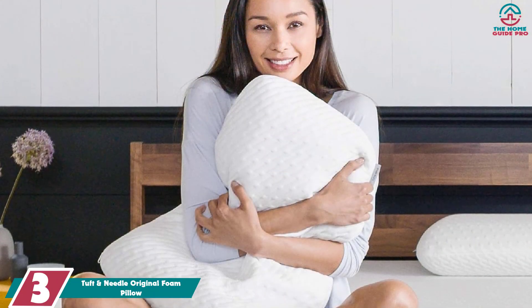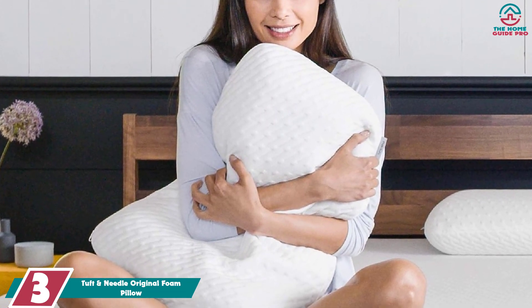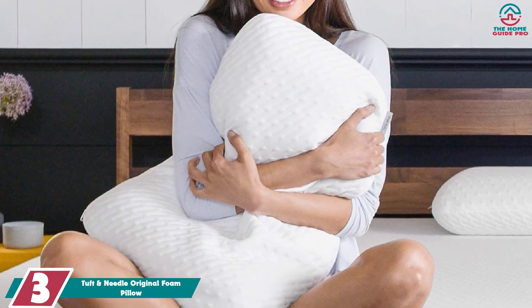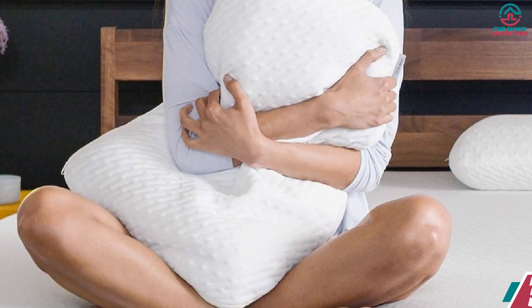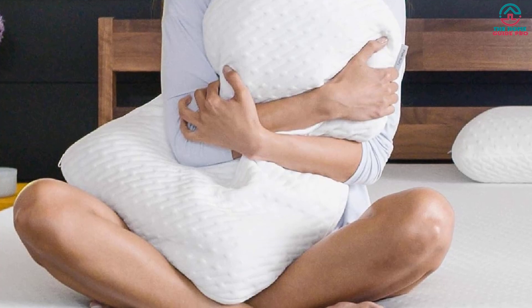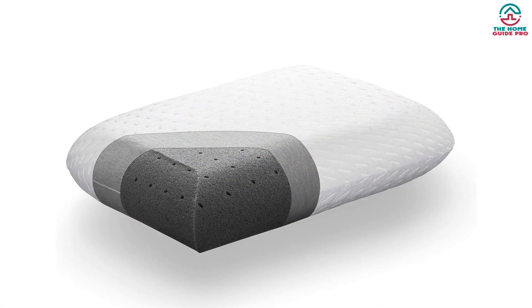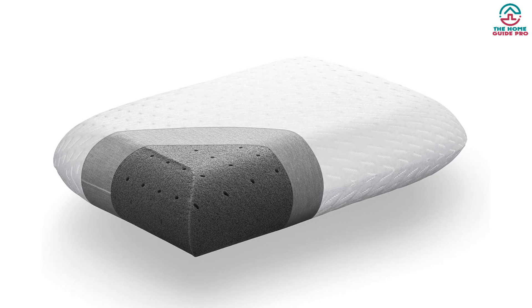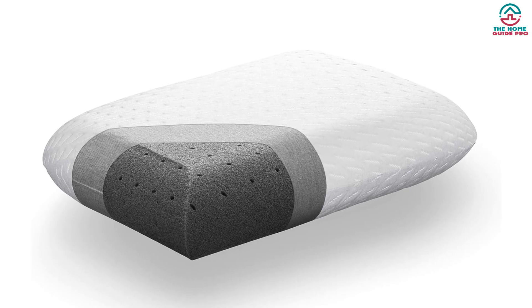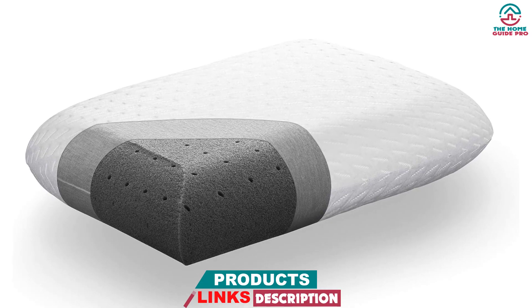At number 3, we have the Tuft & Needle Original Foam Pillow. This memory foam pillow by Tuft & Needle scored high on quality, comfort, durability, and value during testing. It felt very soft and squishy, like you're lying on a cloud, and the breathable cover was soft as butter, according to our tester. The tester also noted that the quality and beauty of the pillow could be seen in the detailed stitching, subtle pattern, well-made zipper, and fitted pillowcase.